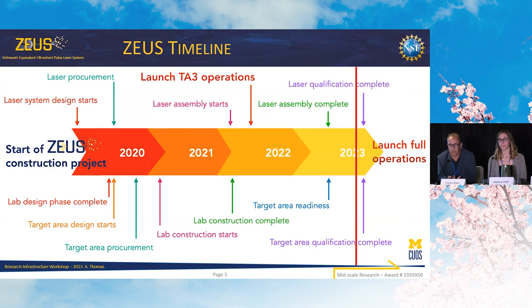From a timeline perspective, as I mentioned, we are at the end of our four-year construction project. We are in the midst of our qualification phase, and we completed all these steps up front — the design, procurement, and installation. We are very excited that we can start operations in the fall.